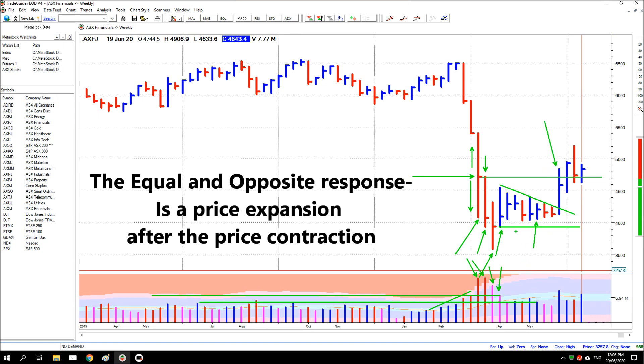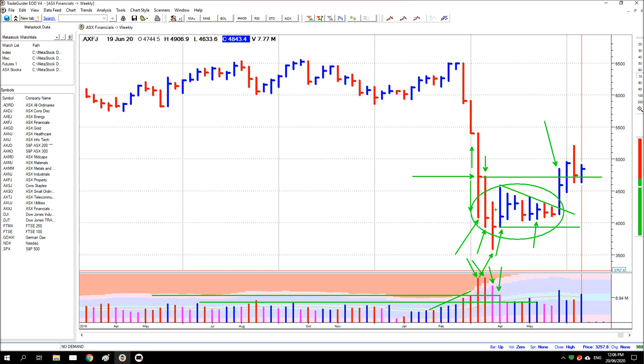You can see after all this buying here — we're saying this is all buying in here, including these three bars on very high volume — prices then expanded out. It couldn't hold back any longer and it's pushed up.